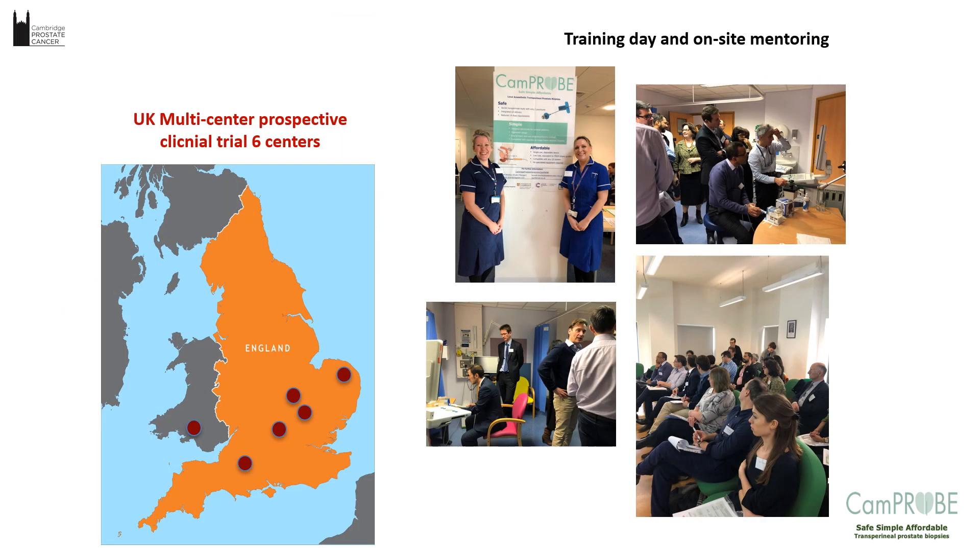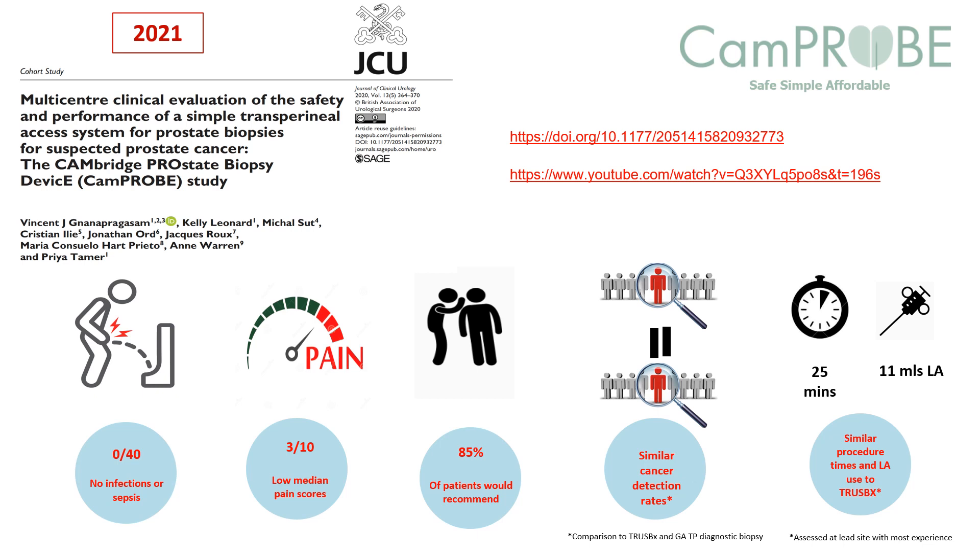As part of our I4I programme, we arranged a training day with six centres. Being able to disseminate and train people to use it is actually very important. The clinical trial validated our claims — we said we should be able to reduce infections, and in a study of 40 patients, there were absolutely no infections or sepsis episodes, proving the primary outcome. Median pain scores were low at 3 out of 10, patients recommended it, cancer detection rates were very good, the procedure was comparable to transrectal at about 25 minutes, and local anaesthetic use was low. The coaxial cannula design means repeatedly inserting the biopsy needle causes no extra pain.